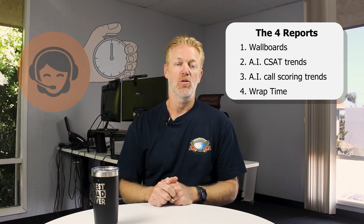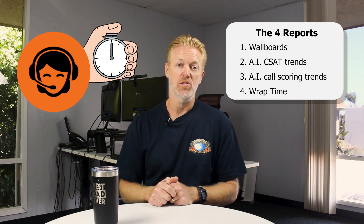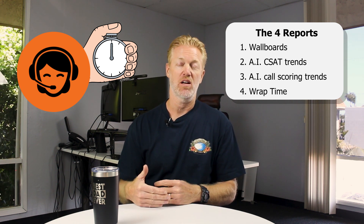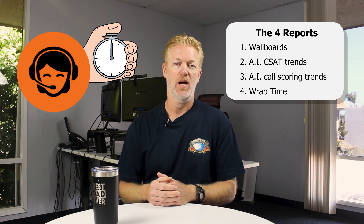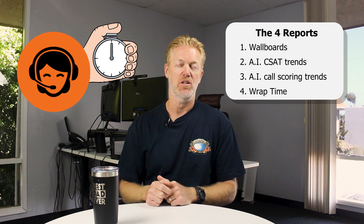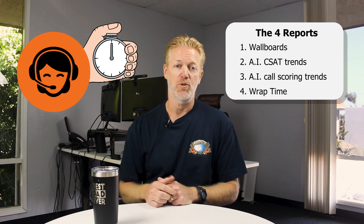The fourth and final report is wrap time — meaning how long are agents taking in between calls before they take another call. What's their average wrap time and how is it trending? You can show that to agents so they can see it on an ongoing basis. It exposes things like: your average wrap time is 25 minutes — why is that taking so long, as opposed to maybe three, four, or five minutes, whatever is normal for your company? It's good to show agents that information. It lets them know it's visible not only to them but to others as well, and empowers them to self-correct.